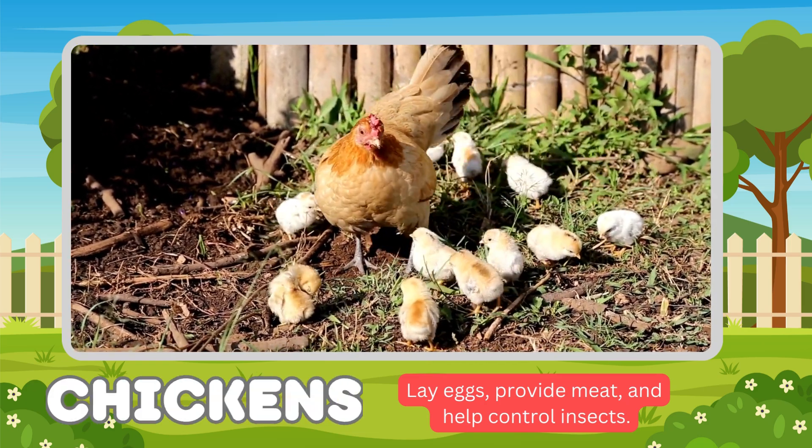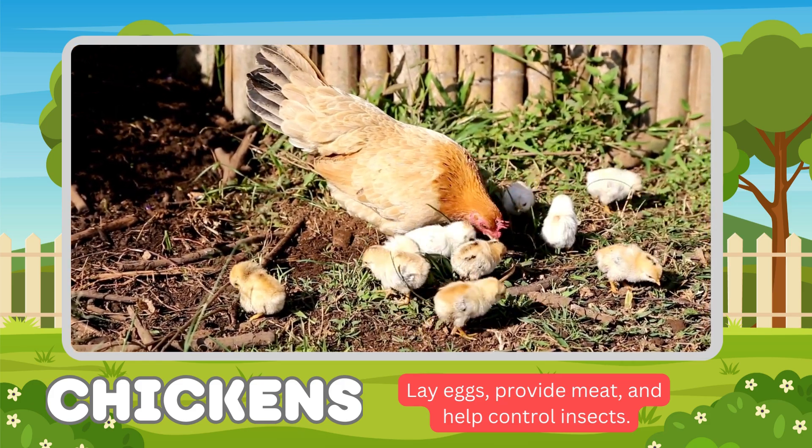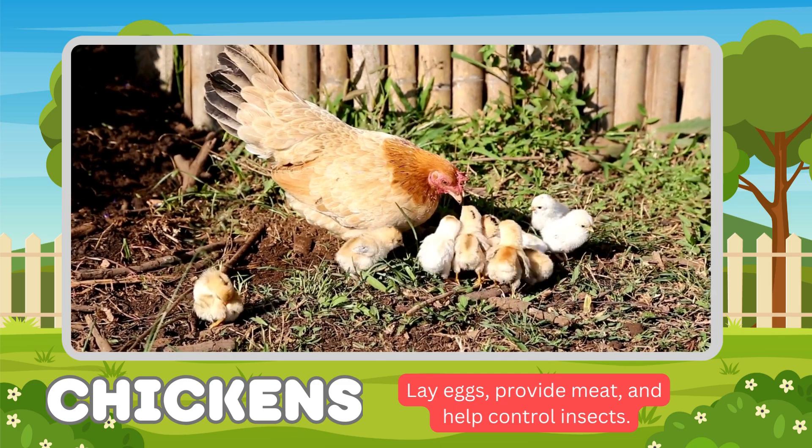Chickens. Chickens' functions: lay eggs, provide meat, and help control insects.